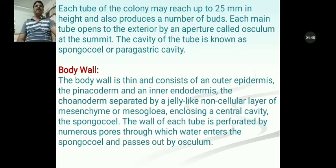Each main tube opens to the exterior by an aperture called the osculum, as earlier mentioned. The cavity of the tube is known as the spongocoel or paragastric cavity.